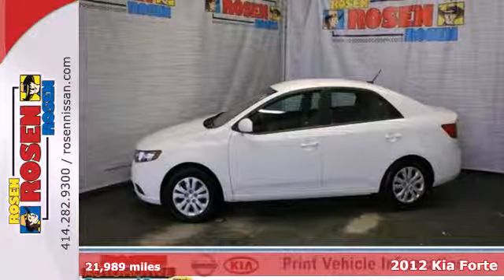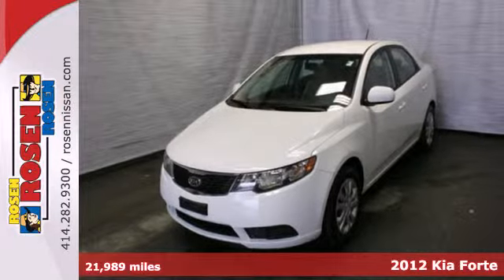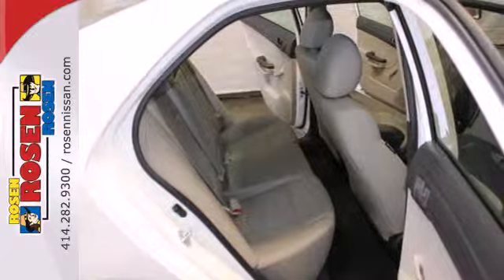Here's a 2012 Kia Forte. Well-engineered and affordable, this Forte comes with satisfying features like variable intermittent wipers, a CD player, and ice-cold air conditioning.